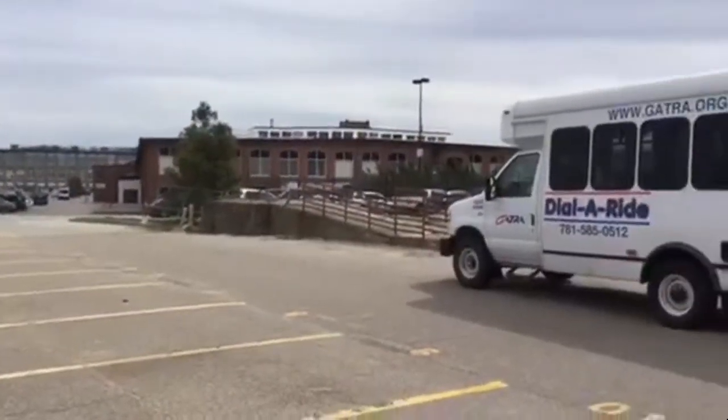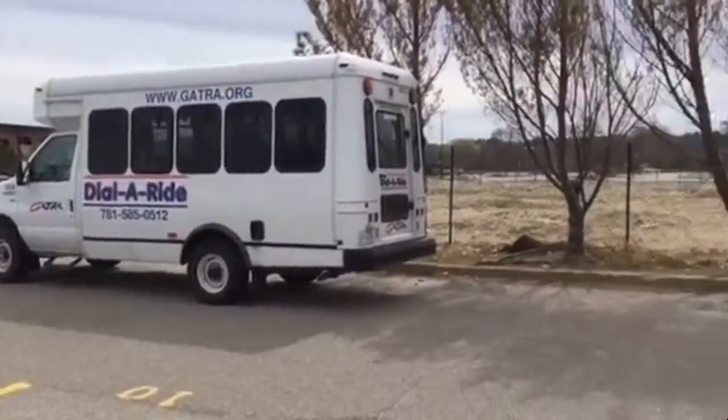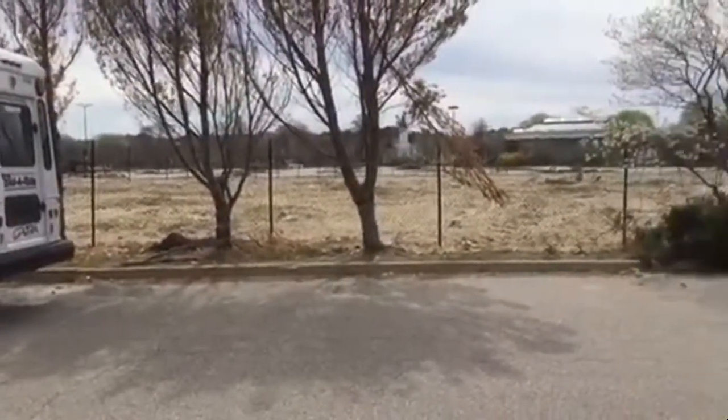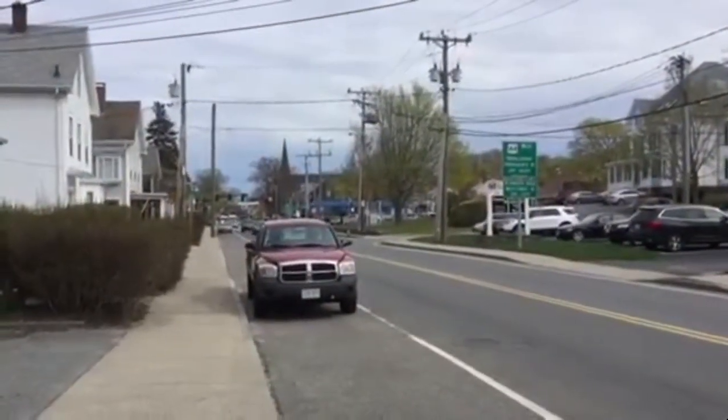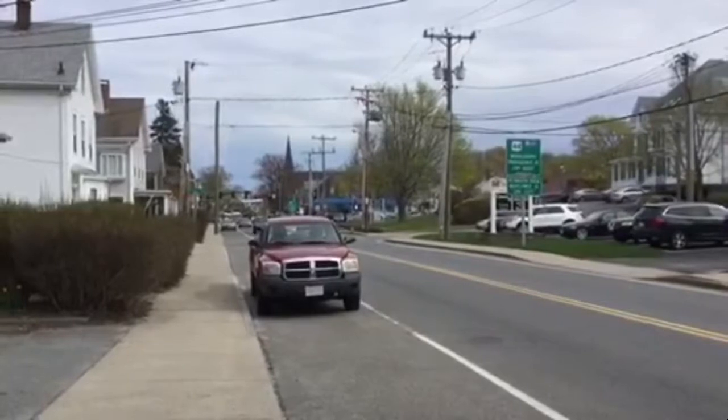There's one old building left. There's another. Now we've got this one. This building was all torn down. We are at the beginning of Plymouth Center. You can see the banner across the street, the church down there, the site up to the right.